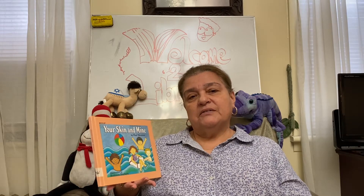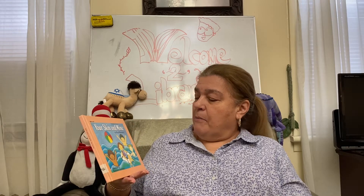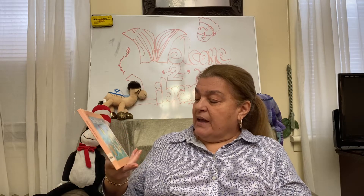You've been missed — I hope you had a good week and that all is calm. Today we're going to be reading 'Your Skin and Mine' by Paul Showers, illustrated by Kathleen Cochera.